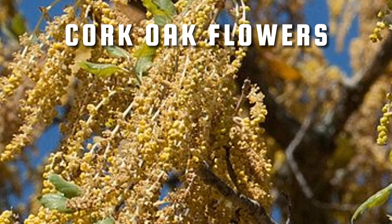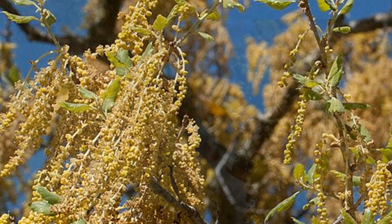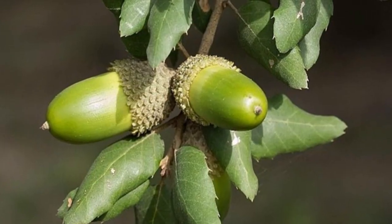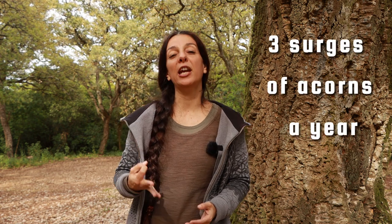The cork oak has flowers in the form of catkins or aments, which we can see here — the slim, drooping, cylindrical flower clusters — designed to be pollinated by the wind. Its fruits are the well-known and beloved acorns. Because the cork oak usually flowers several times during the year, usually in March, April or May, but also a bit in summer or even autumn after the first rains, we usually get three surges of acorns a year.